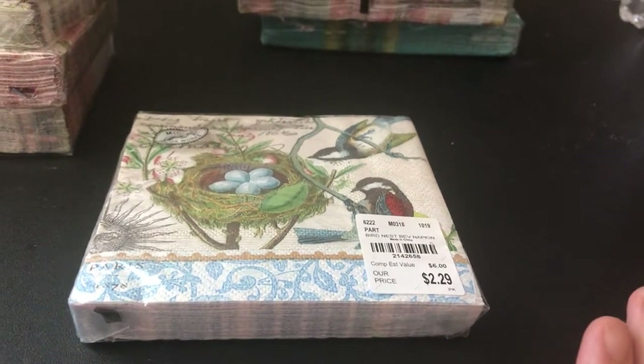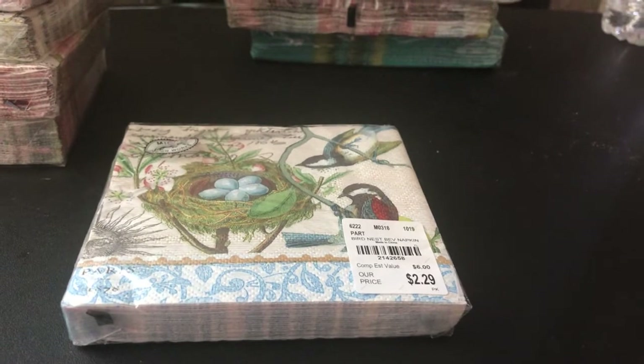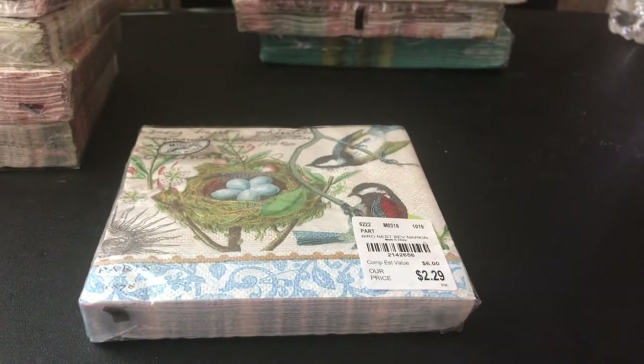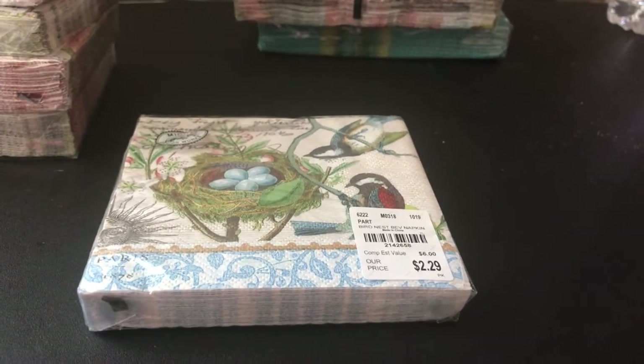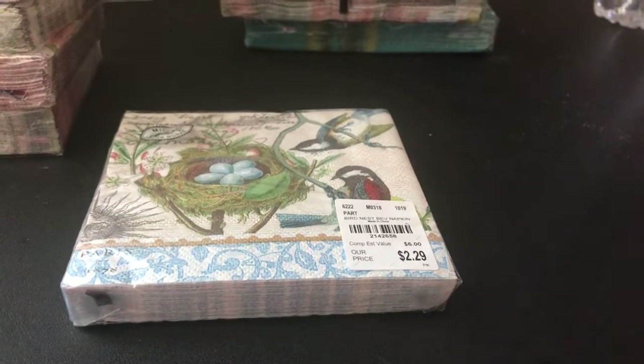I've also done some group swaps over on Journal Junkies on Facebook — that's a really awesome group to be part of. So that's about everything, guys. Here we go.